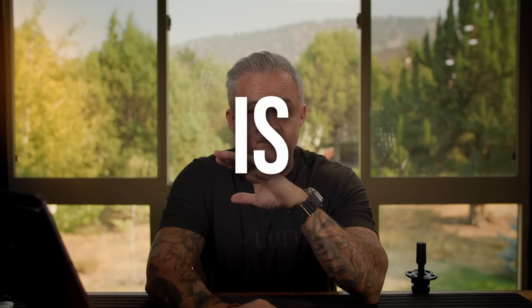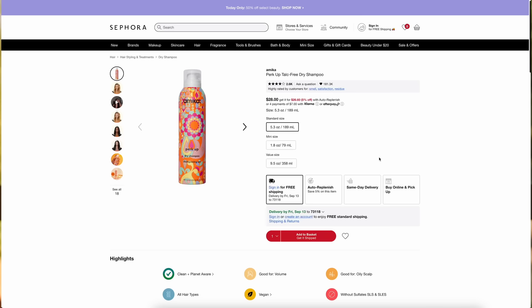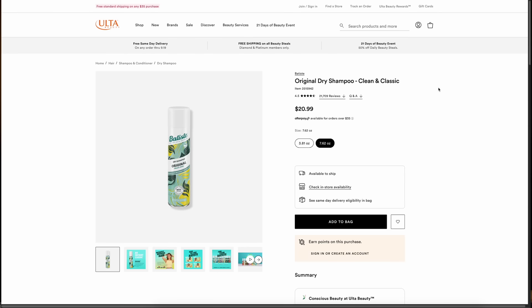The last thing you want to do is buy the wrong dry shampoo — you're likely to have white residue all over the place, your hair feeling disgusting, and ultimately not at all what it was supposed to do: make your hair feel clean. So don't stress it — I've got the most popular dry shampoos on the market. We're going to talk about them, I'll tell you exactly how they work, and we're going to see if any of them are for you and if so, which one.